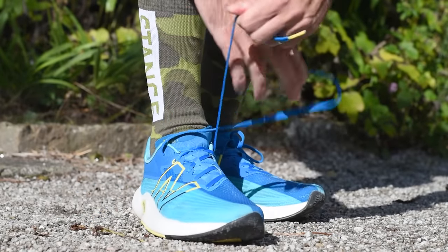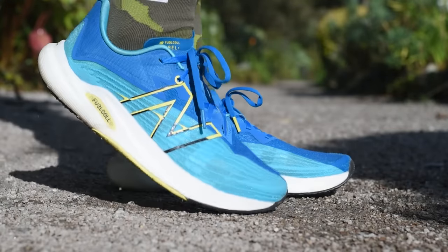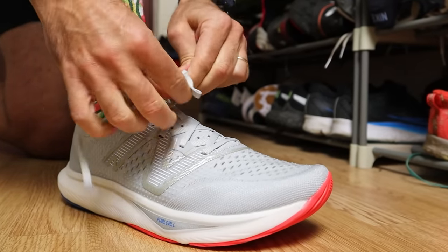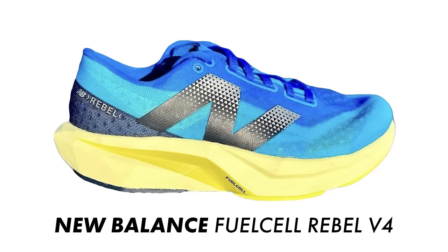The Rebel V2s were one of my favorite road running shoes — super lightweight, very comfortable, great fitting upper, and a really well-balanced, responsive midsole. The V3s were still good, maybe not quite as good for me as the V2s, but I still enjoyed running in them. However, this time round, we are seeing some massive updates for the Rebel model, and it looks like a very different shoe.